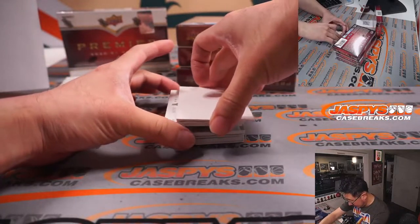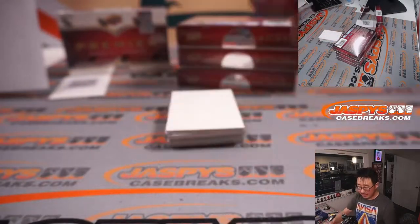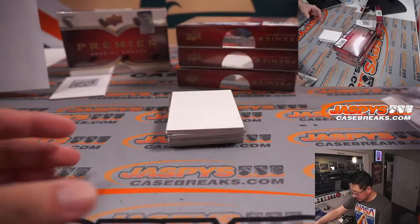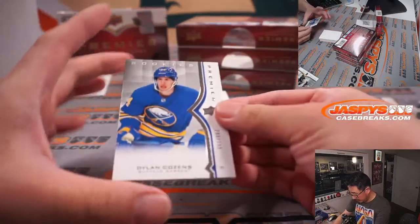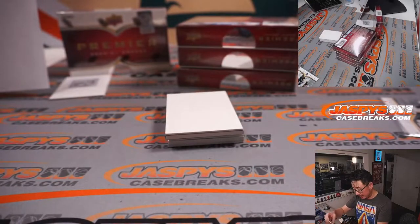First one out of the gate is David Pasternak, 168 out of 299. And we got a Dillon Cousins to 299. Pasternak for Boston, Dillon Cousins for Buffalo.